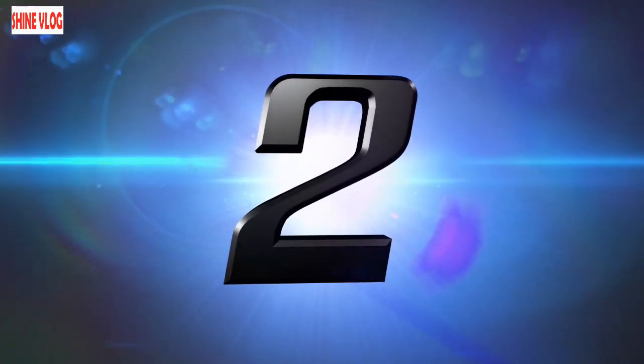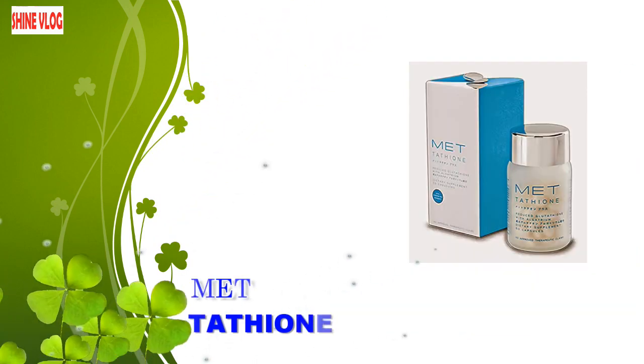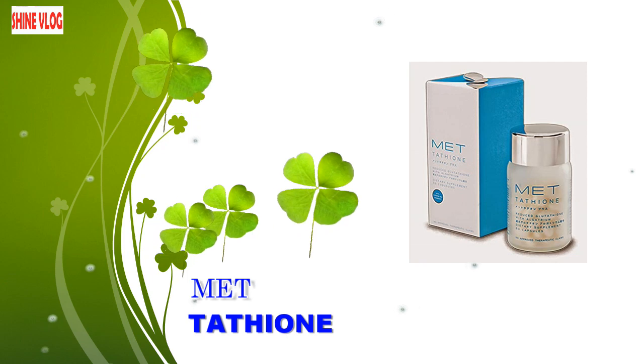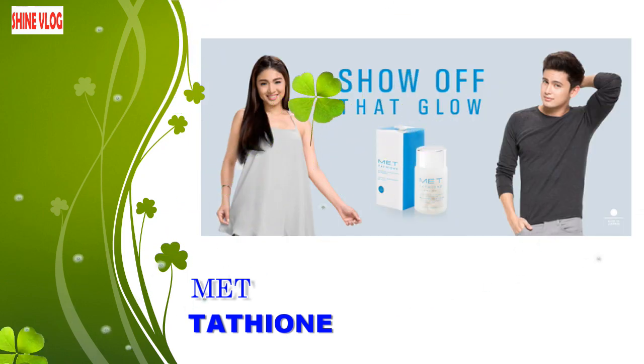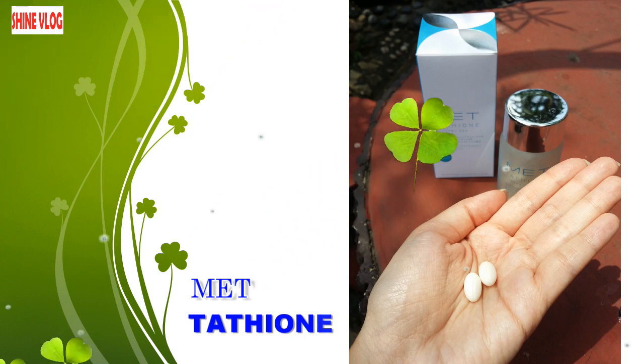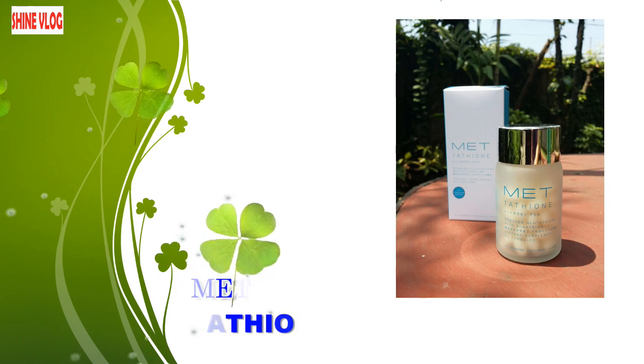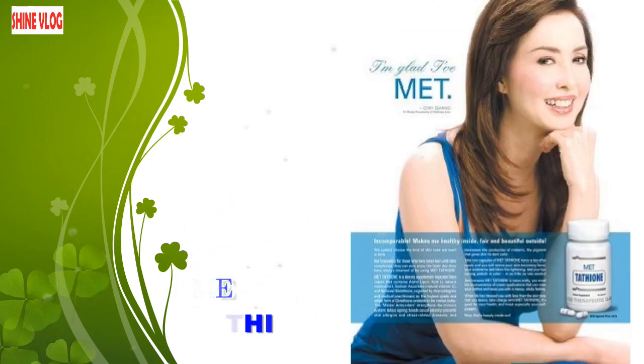Number 2: Met Tithion Reduced Glutathione. Met Tithion Reduced Glutathione is blended with algatrium, Vitamin E, olive oil, fish gelatin, and other essential skin brightening ingredients given by mother nature, which eventually leads to creating this high potent anti-aging, anti-inflammatory health and wellness daily dietary supplement.